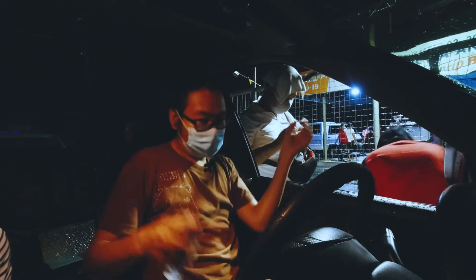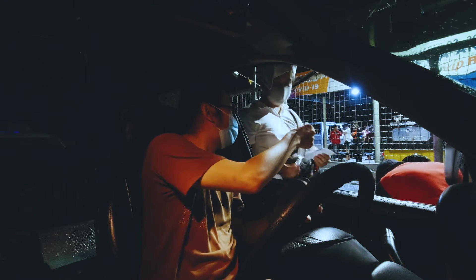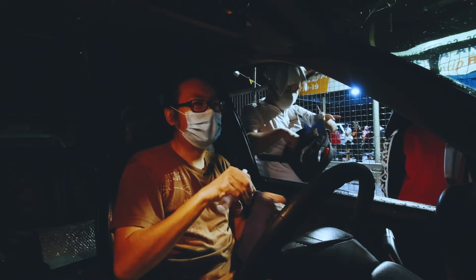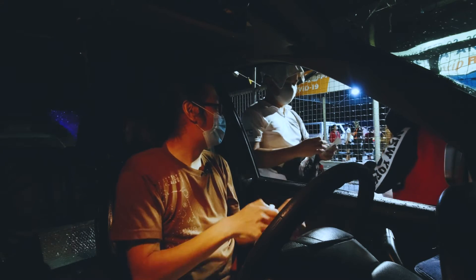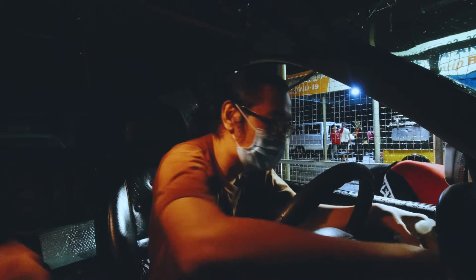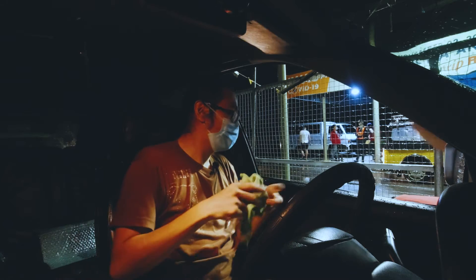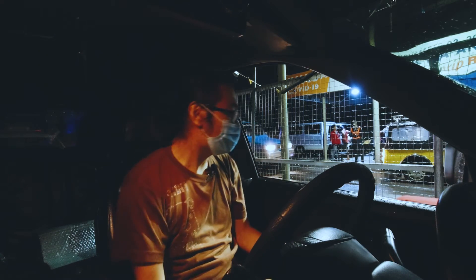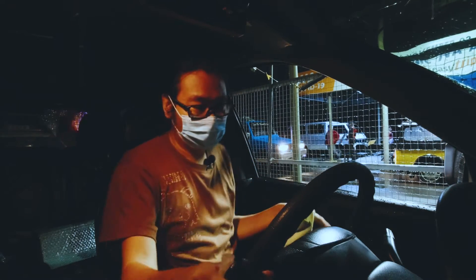200 po sir? Sir, tinted po kayo? Meron light tint eh. Check ko lang po yung headlight. Ay sige po. Ito po yung card nyo sir. Okay, thank you. Sir, patras lang po ng contact. Sige. Okay na po yun sir. Saan po kayo?